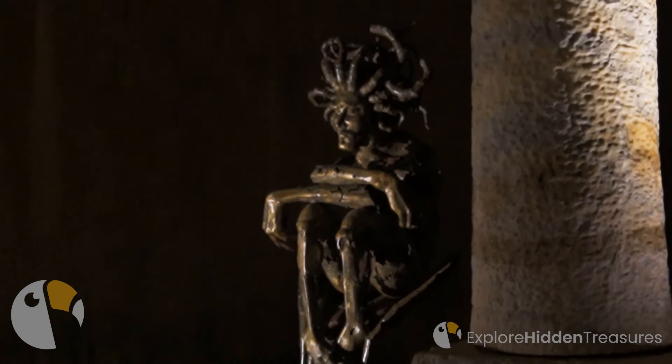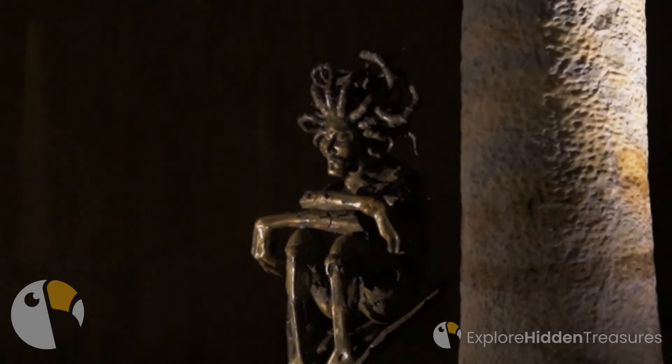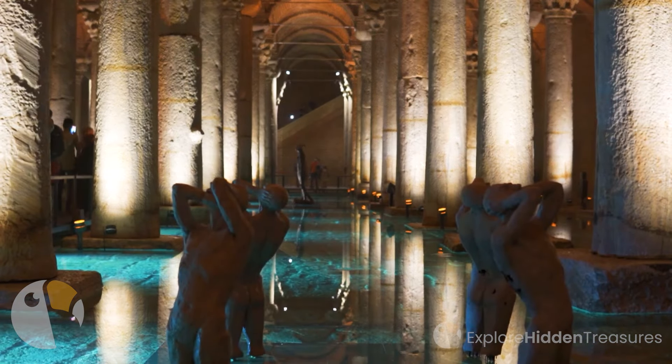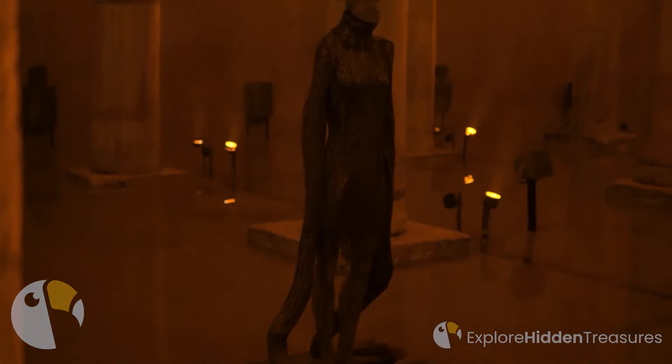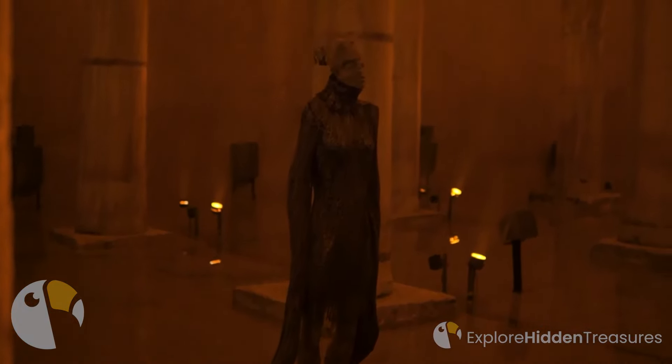In a world where the march of progress can sometimes overshadow history's whispers, the Yerebatan Sarnacı stands as a timeless testament to the power of human ingenuity and the beauty of the unknown.